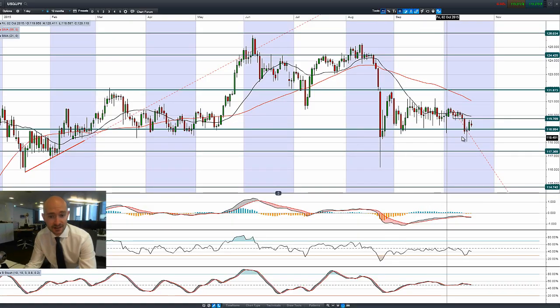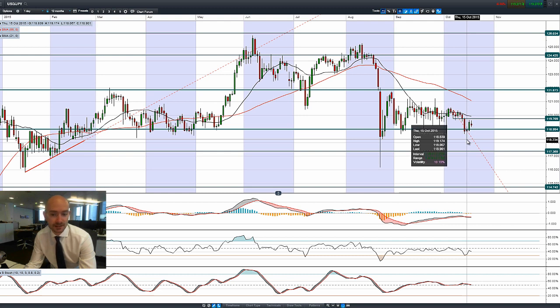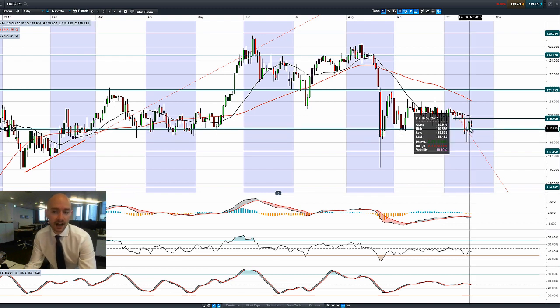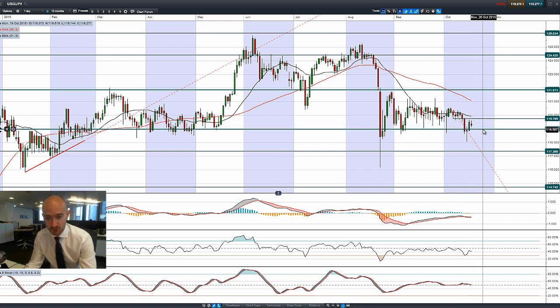Moving on to USDJPY — on Thursday it managed to break right through 119, actually hitting just at 118.06, almost breaking through 118, only to reverse quite strongly. Having a decent day again, the dollar began to have a bit of a relief rally after coming off so much. Now we're stuck in the middle of two ranges again, with 119.76 being a short-term potential resistance and 119 still being the potential support. We tried to break higher already this morning but were pushed right back down.